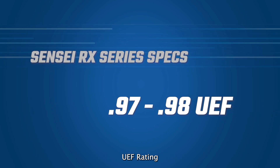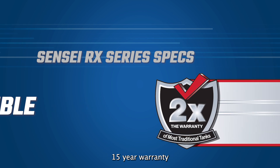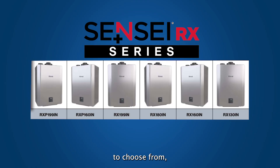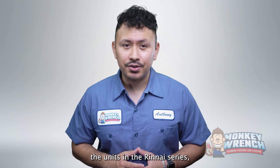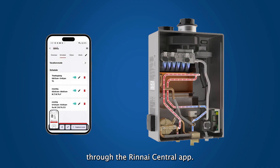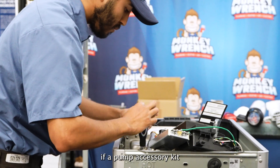The first model we'll look at is the Rinnai Sensei RX series, which has the highest UEF rating. Here are the specs on screen: 0.97–0.98 UEF rating, up to 11.1 gallons per minute, built-in pump with Smart Circ, app compatible through Rinnai Central, 15-year warranty on heat exchanger, 5-year parts warranty, and 5-year warranty for labor if registered within 90 days of purchase. The Sensei RX has six models to choose from — three with a 0.97 UEF rating and three with a 0.98 UEF rating. Out of all the units in the series, only two come with a built-in pump with Smart Circ intelligent recirculation.